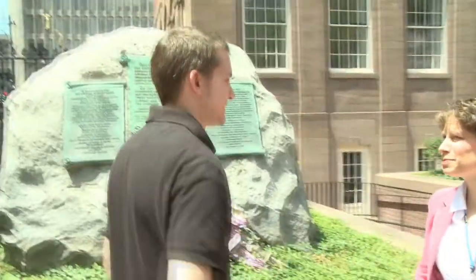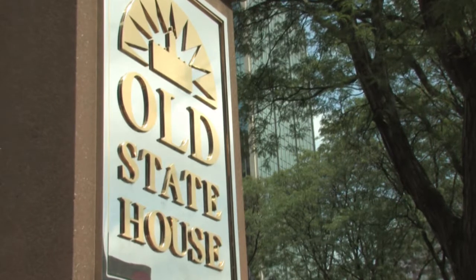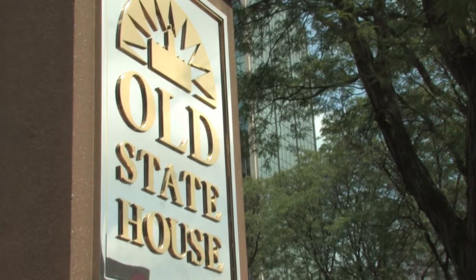Hi, I'm Rebecca Tabor Conover. Welcome to Connecticut's Old State House. We're glad to have you here at the Old State House, and I'd love to show you the front of our beautiful building.